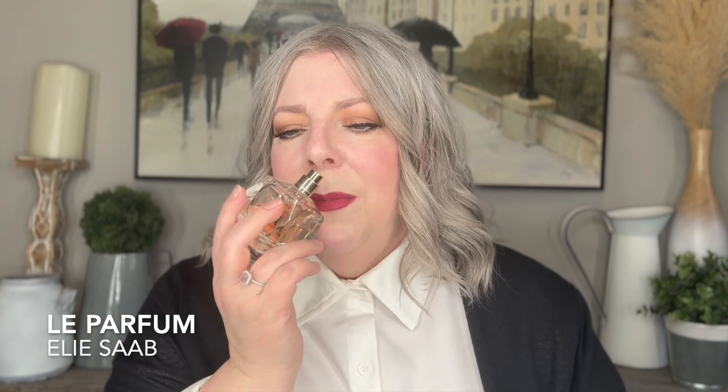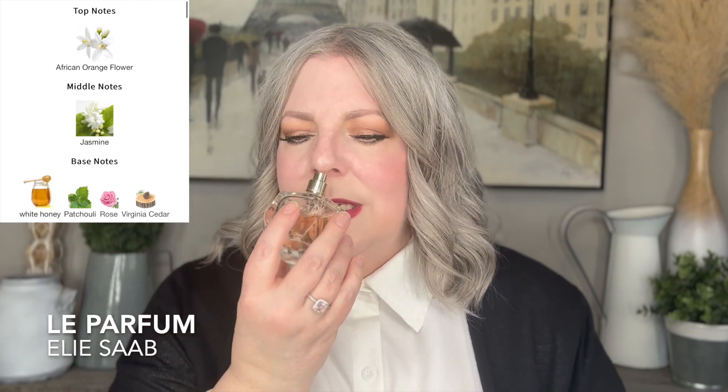The first fragrance is Elie Saab Le Parfum. Oh my goodness, it's so beautiful. The star of this show is definitely orange blossom. It's very floral and very heady. So if you're allergic to flowers or you find you get hay fever easily, this one may not be for you. The base has honey, patchouli, rose, and Virginian cedar.